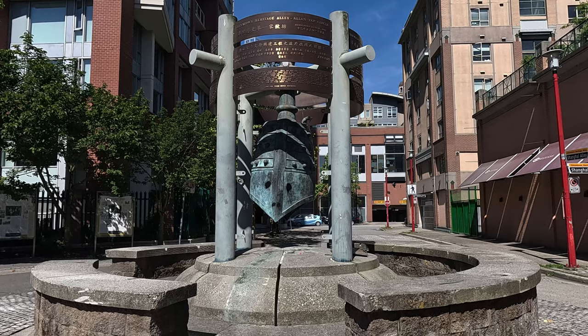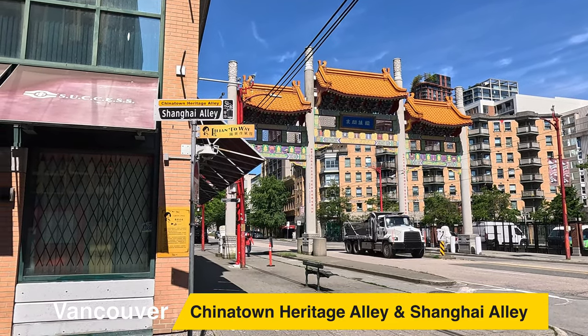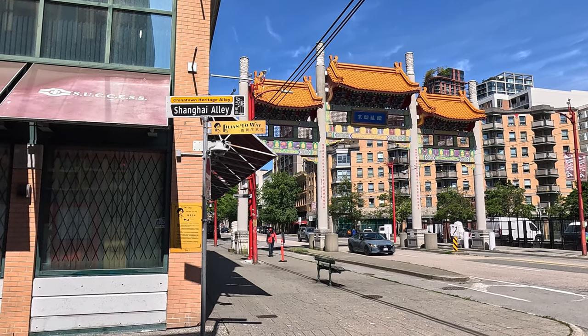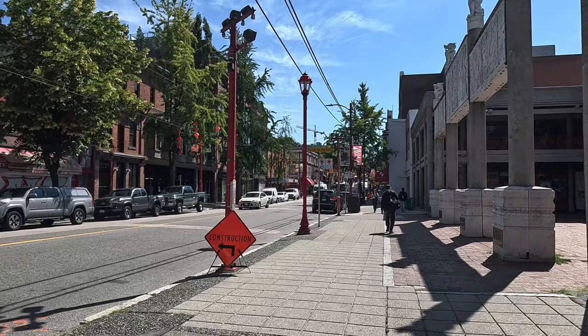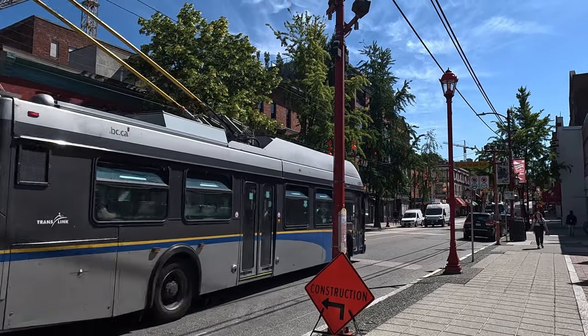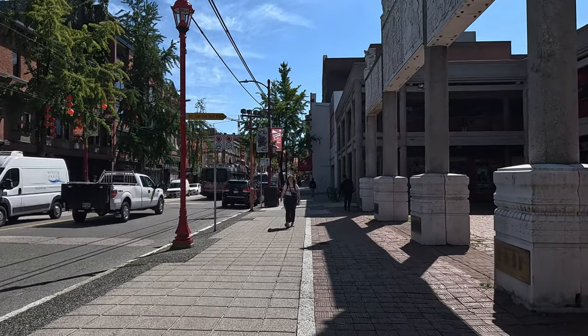Vancouver's Chinatown might be one of the oldest Chinatowns in North America but I didn't think much of it. The shops were mostly closed. Most of the buildings were either old and very shabby or modern and not very Chinese-looking. Overall I don't think it was worth coming here, and the further into Chinatown we got the worse our experience became.